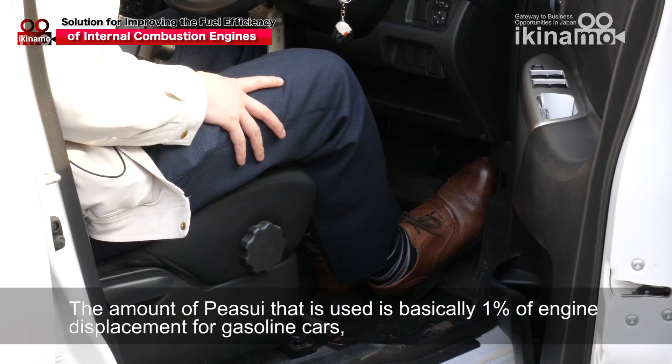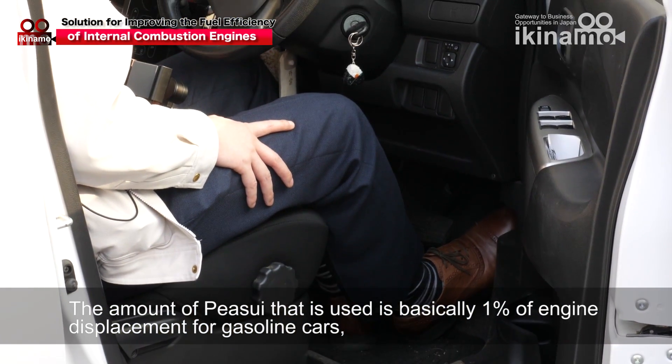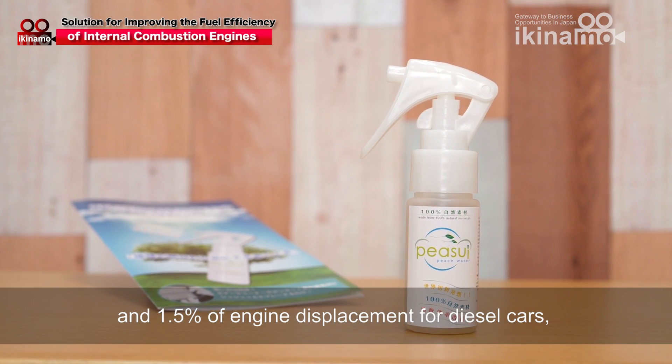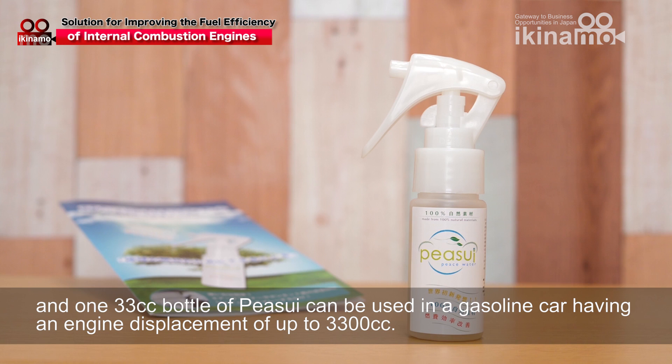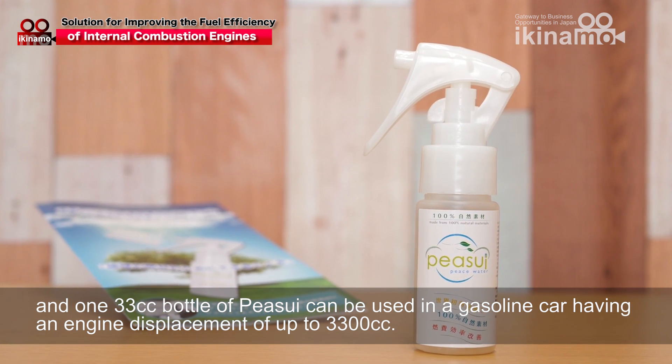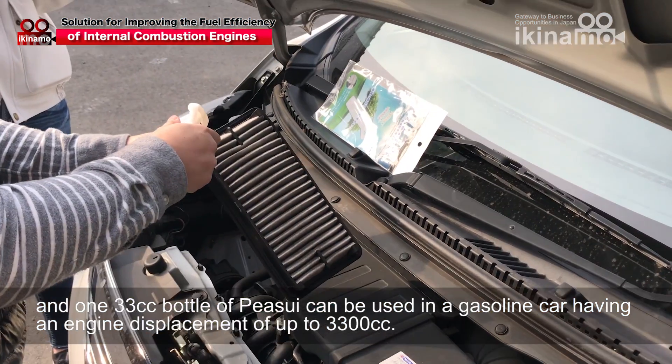The amount of PISUI that is used is basically 1% of engine displacement for gasoline cars and 1.5% of engine displacement for diesel cars. One 33cc bottle can be used in a gasoline car having an engine displacement of up to 3300cc.